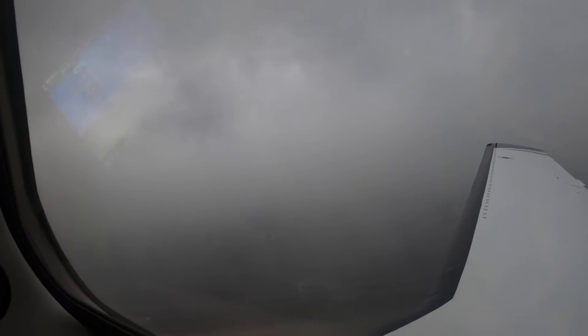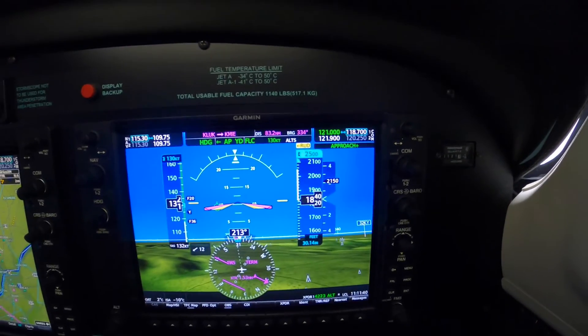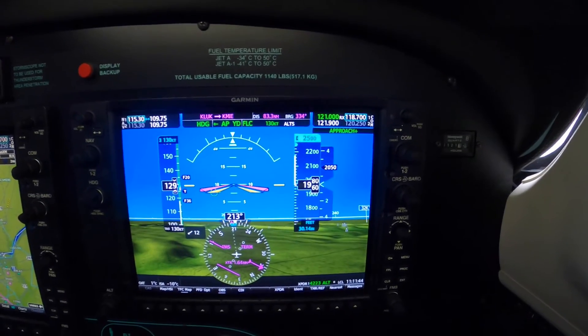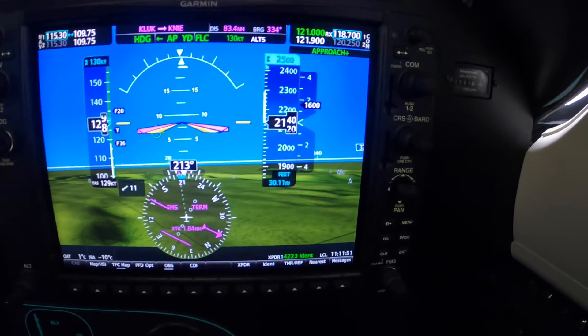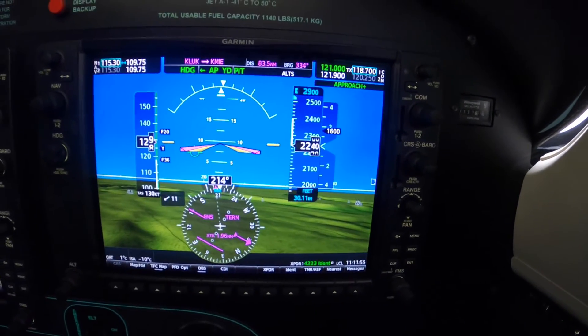Departure, Cincinnati, good morning. Meridian 574 Mike Alpha, this is 1700, climbing 2500, runway heading off Lunken. Meridian 574 Mike Alpha, Cincinnati departure, ident. Cincinnati altimeter 3011. Ident, 11, 4 Mike Alpha. Meridian 4 Mike Alpha, radar contact 2 miles south from Lunken, climb and maintain 5000. Climb and maintain 5000, 4 Mike Alpha.